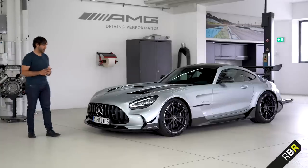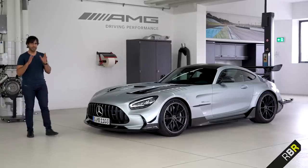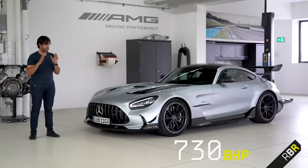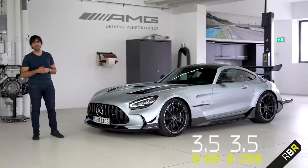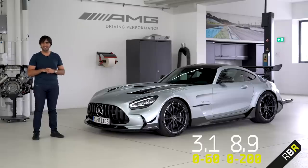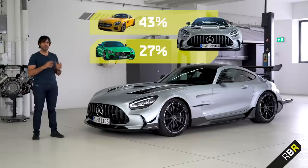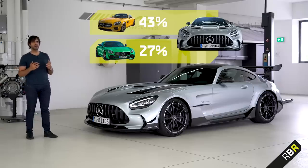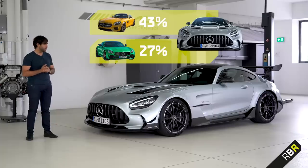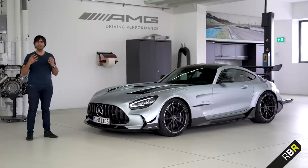Let's talk brass tacks. The power: 730 brake horsepower makes this — ignoring the Project One — the most powerful AMG ever. We've also got 800 Newton metres of torque, a hundred more than the GTR, and a hugely improved zero-to-60 of 3.1 seconds from this front-mounted engine car, which is seriously impressive. When we compare that 730 to the base 510 of the AMG GT, we can see the percentage difference is much larger than what Black Series has done before. So this is almost like a Black Series on top of a Black Series.